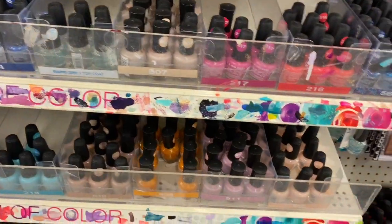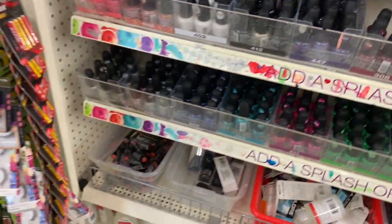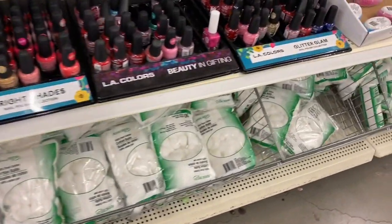That rapid dry doesn't dry as fast as the super dry. On the very bottom you have the nail polish remover, and then you have the cotton swabs here and some more nail polishes.